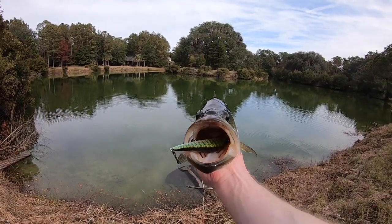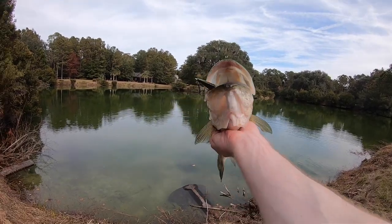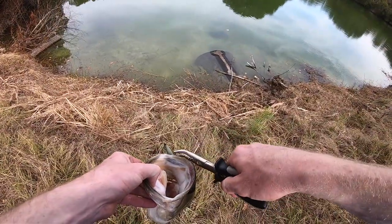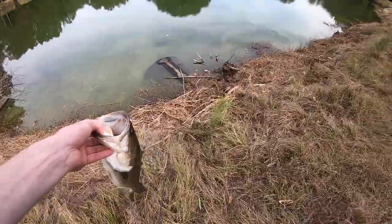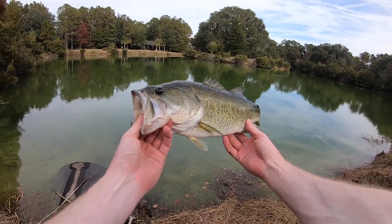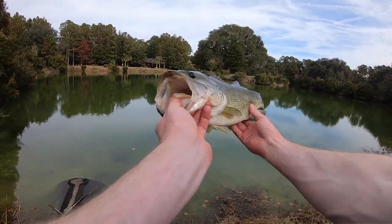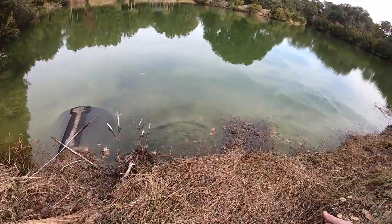My dude absolutely inhaled this jerkbait — check that out, I need some pliers to get that sucker out. There it goes. Just like that — a beautiful little bass. I'm going to get him back in the water ASAP because his buddies are still hanging out there. Should be able to get another one of those. He slid in like a pro.